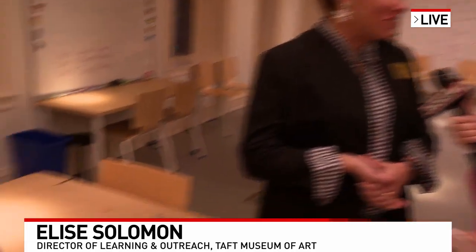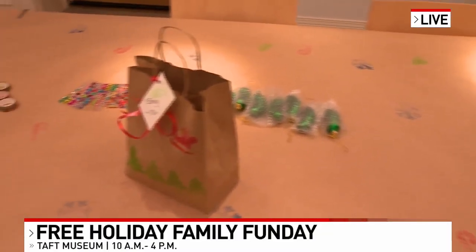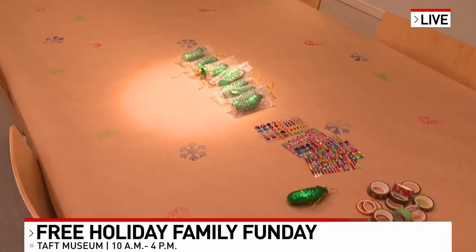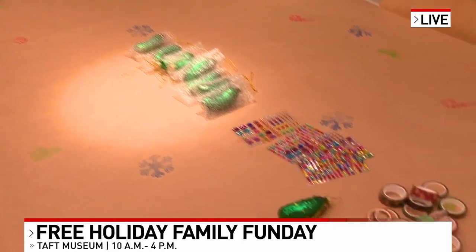Thank you for being here. Yes, so talk to me about what is this craft we're seeing right here? We are decorating glass pickle ornaments based off of the wonderful German-American tradition of hiding the glass pickle ornament in your tree. Very fun and creative, a fun activity for the kids to do today. A lot of different German elements going on.